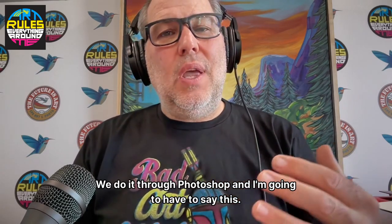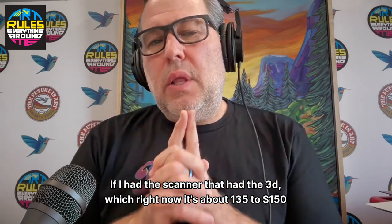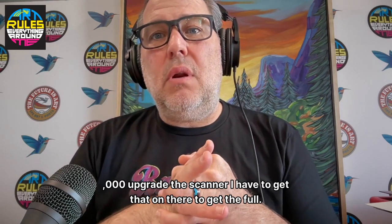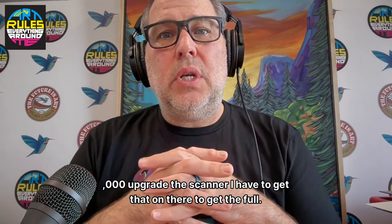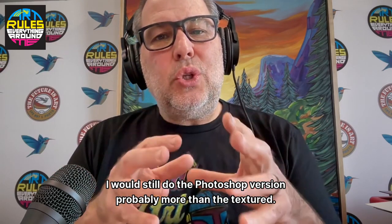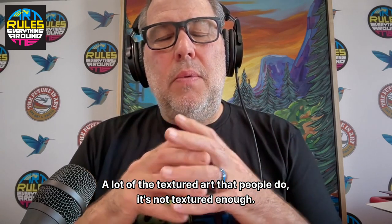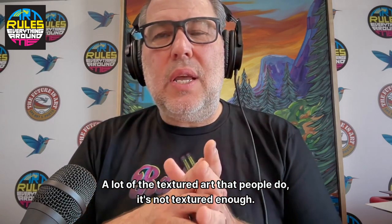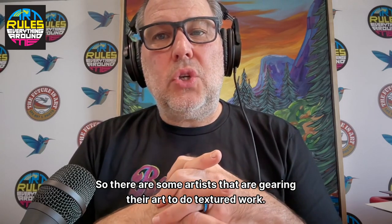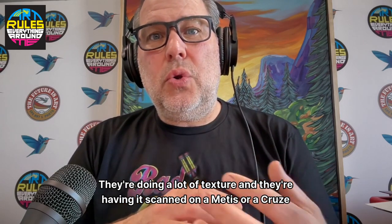We do texture through Photoshop. If I had the scanner with the 3D — which right now it's about $135,000 to $150,000 to upgrade — I would still do the Photoshop version probably more than the textured scan. A lot of textured art that people do just isn't textured enough. Some artists are gearing their art specifically to do textured work and have it scanned on a Metis or cruise for texture.